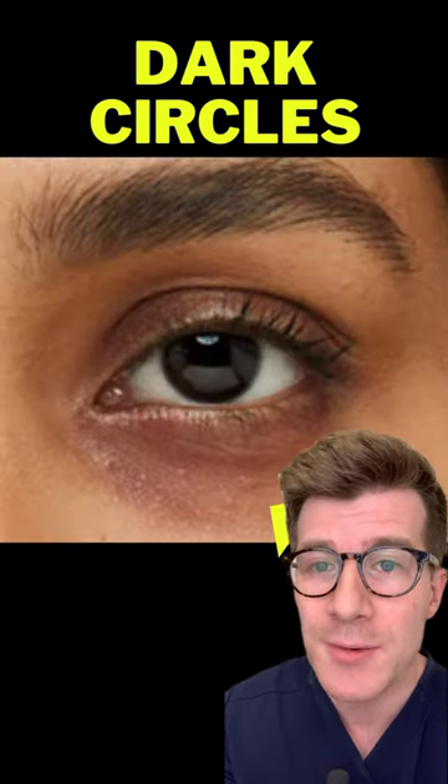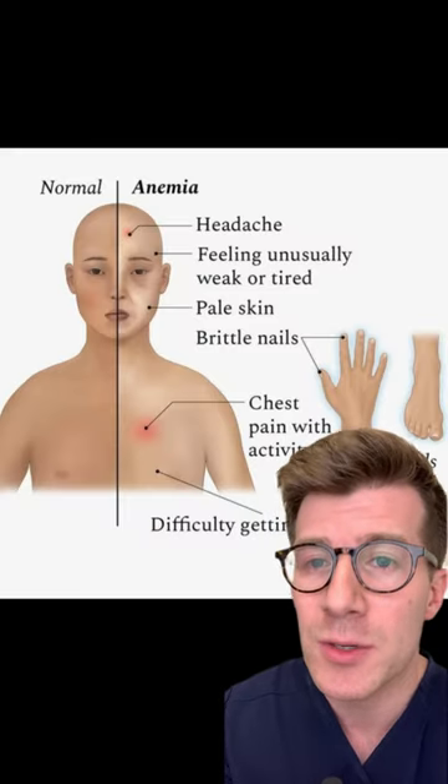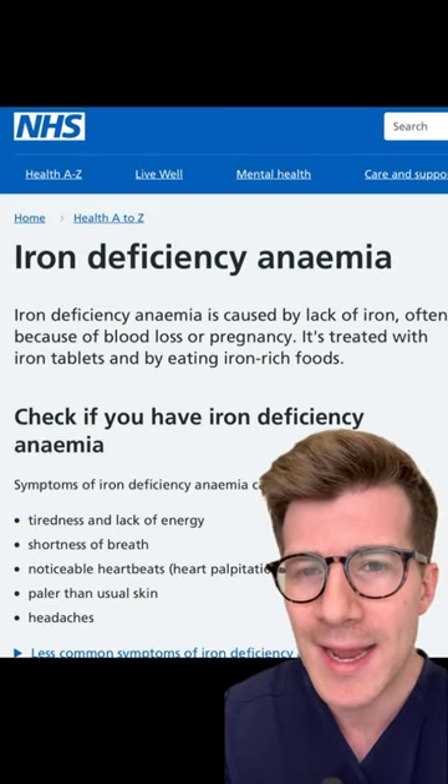Dark circles around or under your eyes, and finally pale skin and feeling unusually tired or short of breath. For more information on iron deficiency anemia, check out the NHS website.